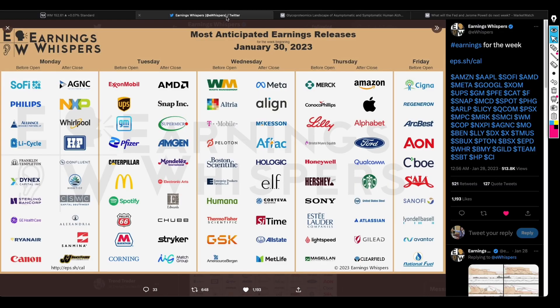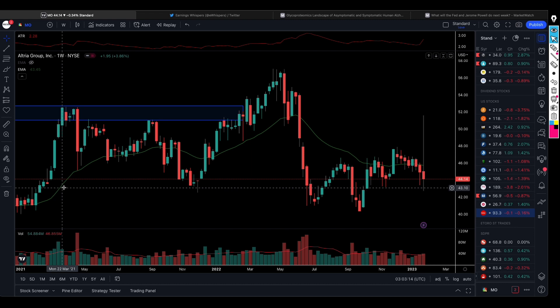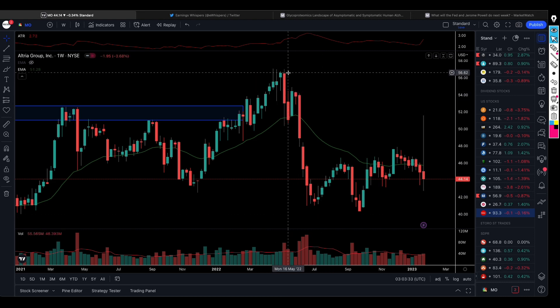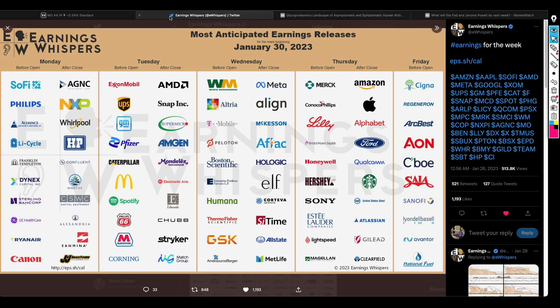Looking at Altria — the share code is MO — it's a cigarette company, like British American Tobacco. British American Tobacco pays quarterly dividends; in South Africa most companies pay dividends twice per year, but BTI pays quarterly. The cigarette business has seen the price action come all the way from $56 per share to somewhere around $40 per share — the price action is a bit erratic. Some people buy these companies for dividend purposes.